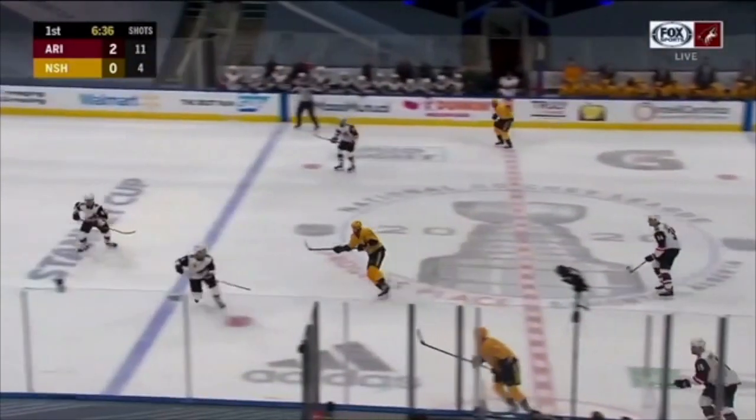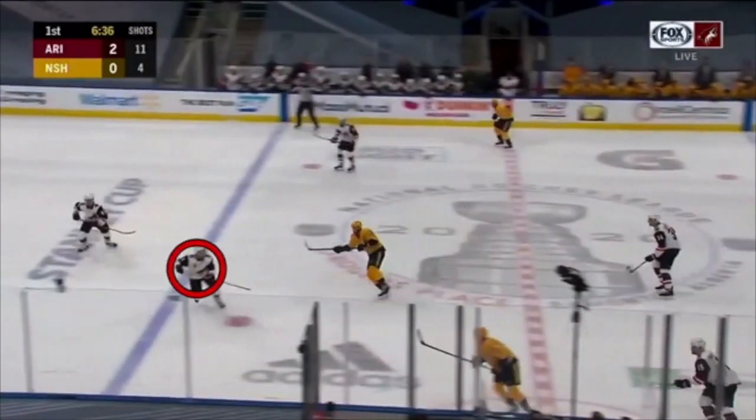First thing I want to talk about is watch Nicholas Jomerson right here. Nicholas Jomerson, one of my favorite players in the NHL — so smart, so good. The first thing you're going to see him do is get in the way of this forechecker right here, providing his defense partner just a little bit more time to be able to make a play.